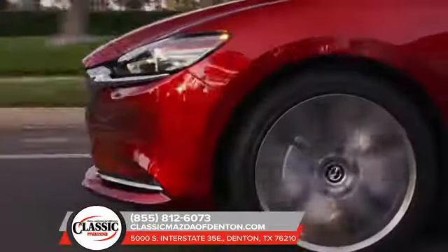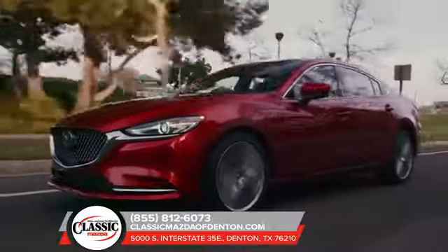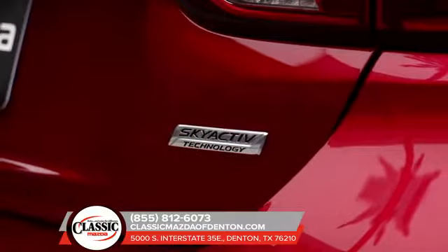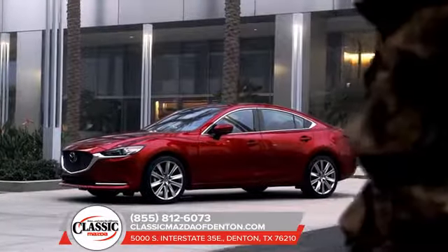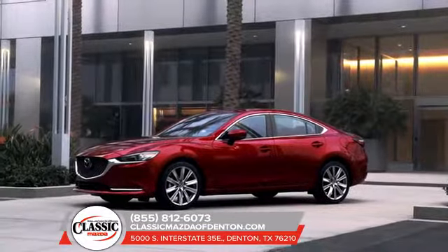Press the pedal. What do you feel? The instant response of the available turbocharged Skyactiv G2.5T engine delivering 227 horsepower and 310 pound-feet of torque.